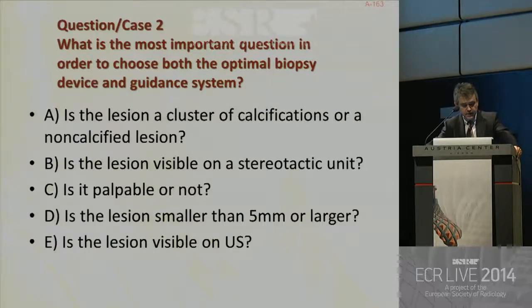A: Is the lesion a cluster of calcifications or a non-calcified lesion? B: Is the lesion visible on a stereotactic unit? C: Is it palpable or not? D: Is the lesion smaller than 5 millimeters? And E: Is the lesion visible on ultrasound?